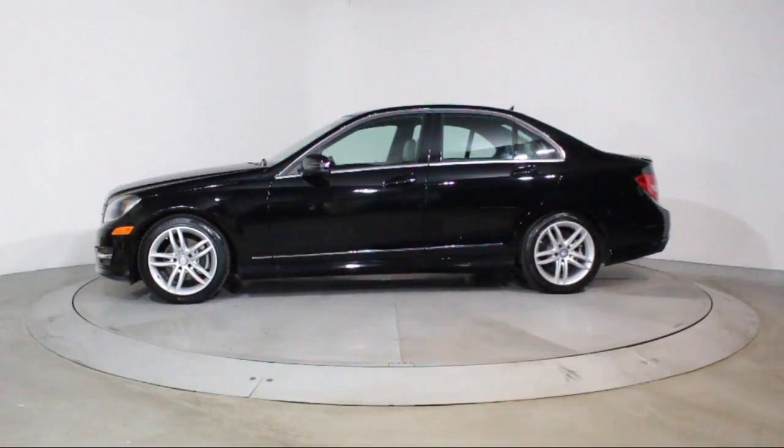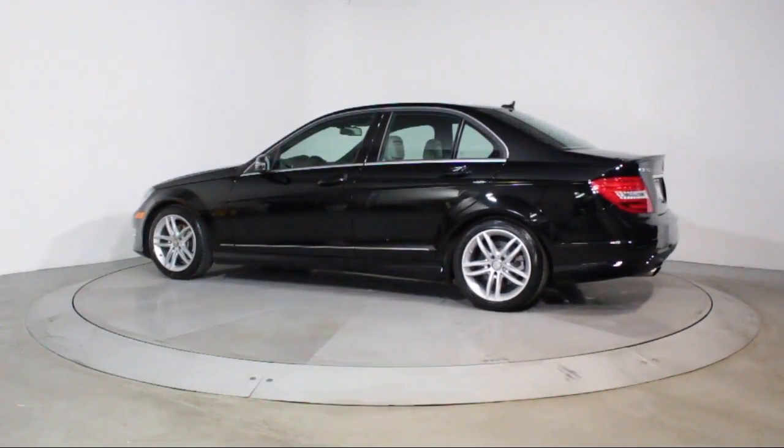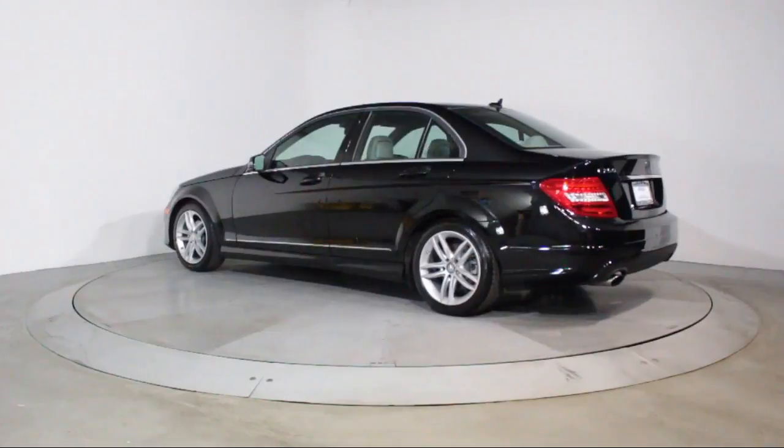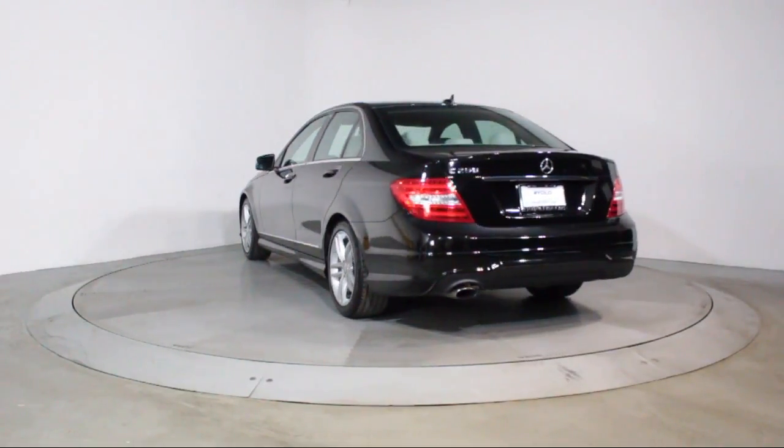The vehicle also features air conditioning, traction control, fog lights, power windows, CD player, side airbags, and anti-lock braking, and has less than 30,000 miles on the odometer.